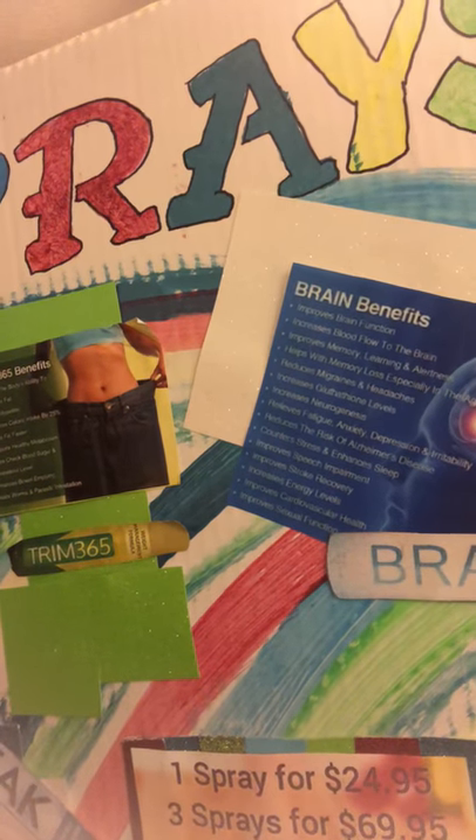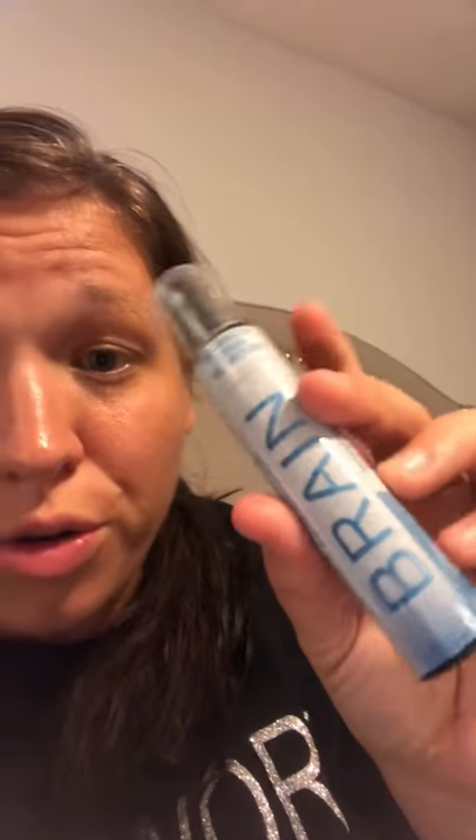The brain spray improves speech impairment, improves stroke recovery, increases energy levels, and improves cardiovascular health. I actually tried this with Drew and it worked, but since we've gone to the oil and the oil has helped, I haven't really gone back to the spray — but I'm going to start doing the spray maybe when he gets home.